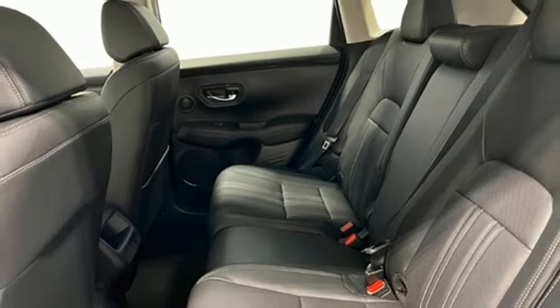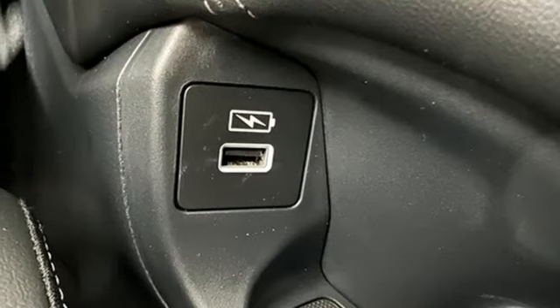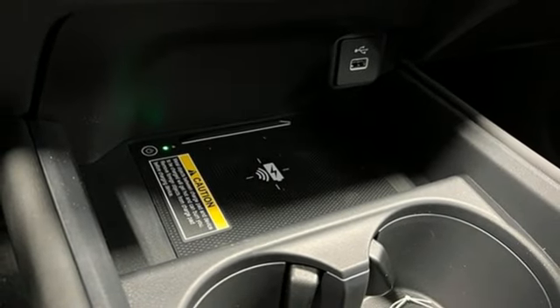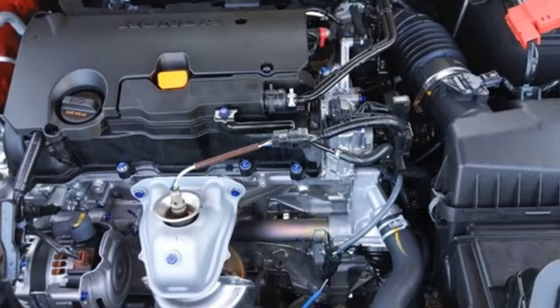Wi-Fi hotspot, external memory control, express open and closed sliding and tilting sunroof, inductive device charging, and LED low and high beam headlights.